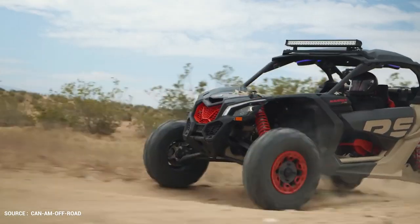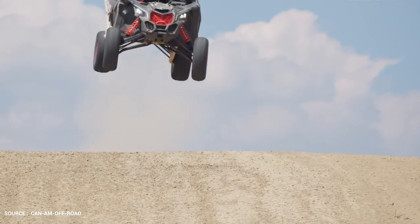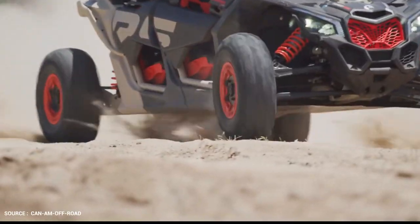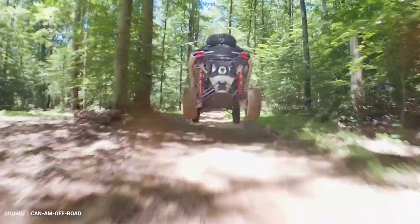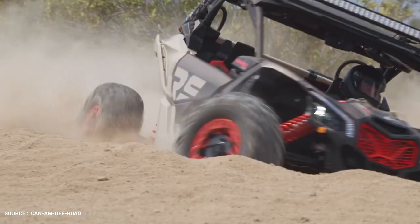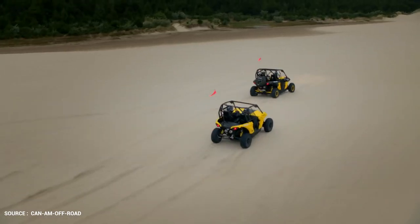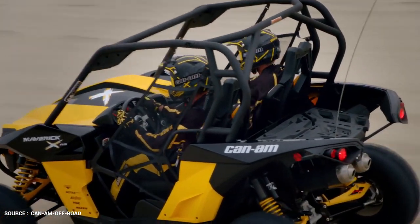The 195-horsepower Rotax Turbo RR engine is the most powerful side-by-side engine on the market with the highest level of reliability and performance. Upgraded pistons, a bigger turbocharger, an ultra-efficient and long-lasting intercooler, and a high-performance air filter put you ahead of the pack. Available SmartLock technology is the most advanced off-road front differential in this sector — fully lockable on-the-fly, with four electronically controlled automatic modes that always return full traction in any situation.